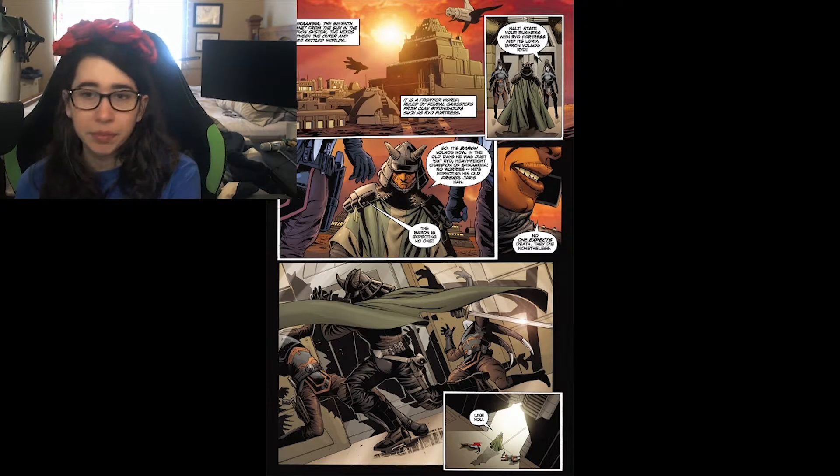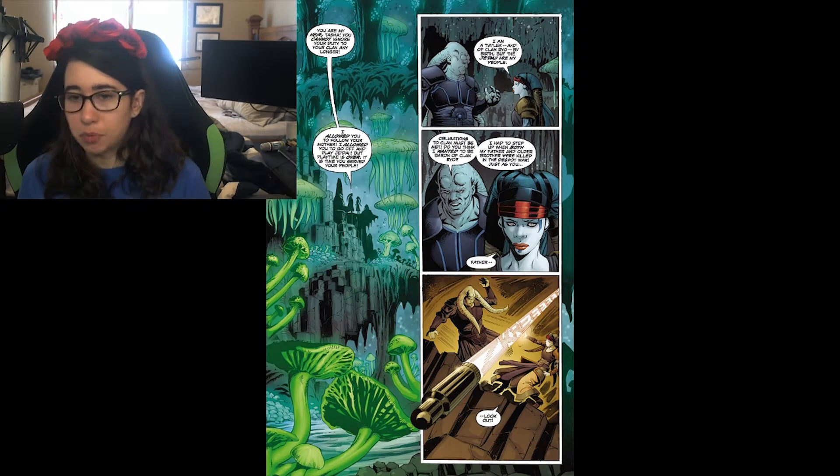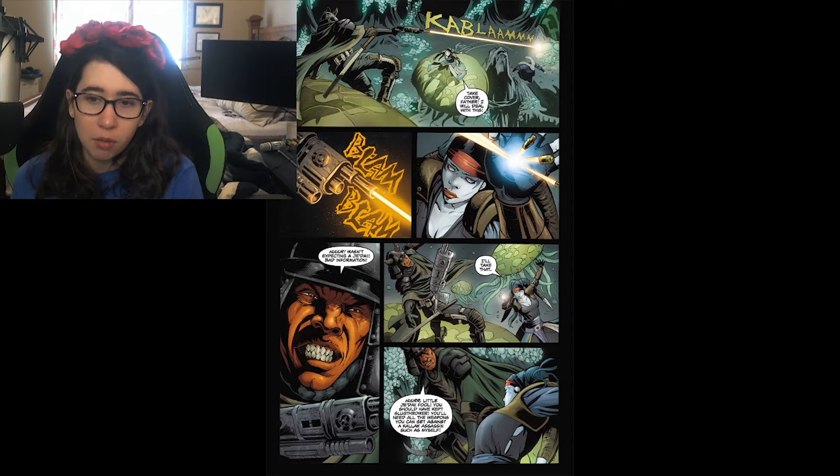We have Tasha Ryo, the female Twi'lek, talking to her father. He's asking her to take up the mantle of Baron of Clan Roe and help rule their crime syndicate. Tasha says no — the Je'daii are her people. She mentions her father and brother were killed in the Despot Wars. Suddenly a bullet comes from nowhere; she pushes her father away with the Force and fights the mercenary, easily blocking shots.